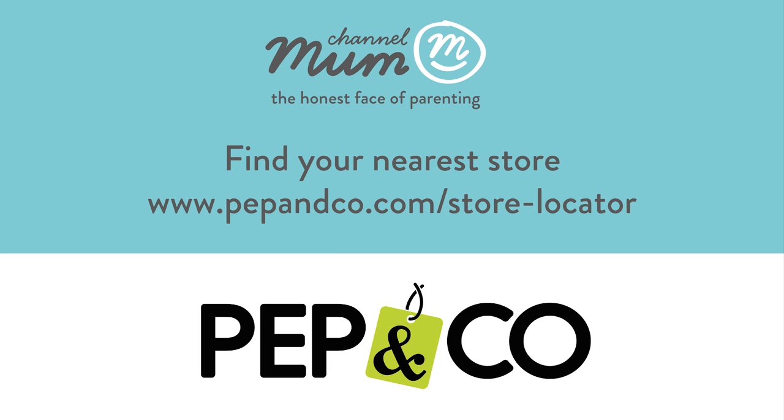Weren't those outfits amazing? I can't believe they only paid £50 for the entire family. I'm definitely going to be heading to Pep & Co. But what are your thoughts? What was your favourite outfit and will you be heading to Pep & Co? Leave us a comment below and don't forget to subscribe for more videos.